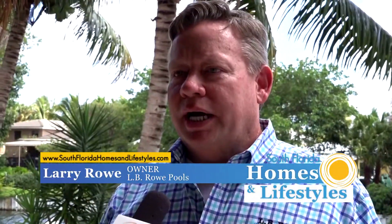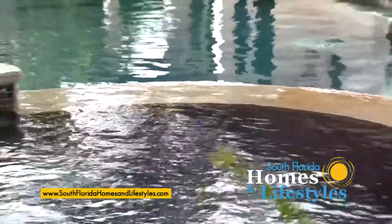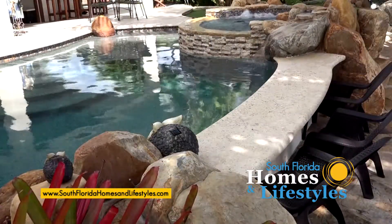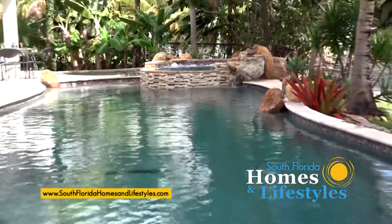Yeah, it is, Kurt. The whole idea is the customer had a really good architect design this pool, and then we built it with his input, and it came out really nice. It's got the negative edge spa, it has a bar area, sun shelf, LED lighting, misters, marble deck. It's really nice — it's like a little oasis out here.